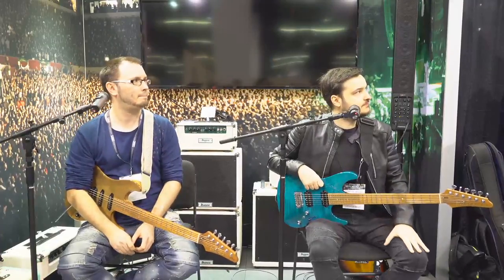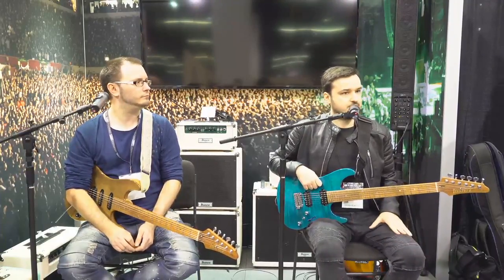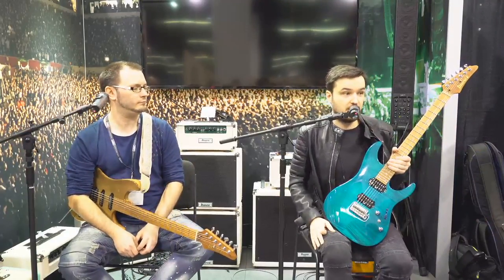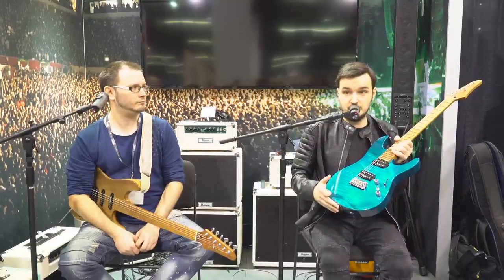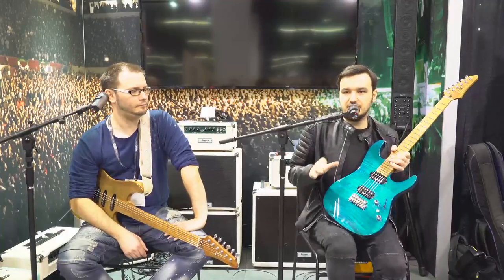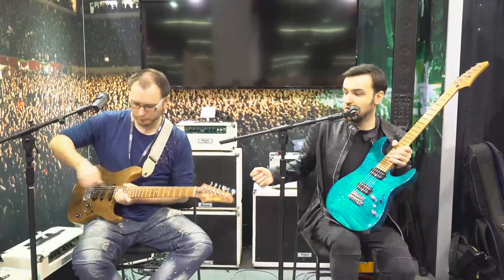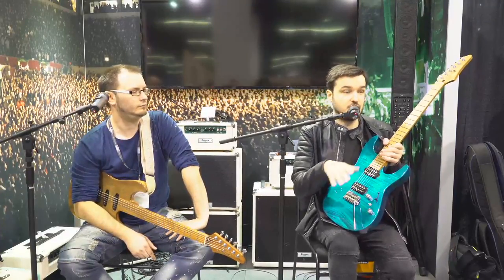The new Gotoh/Ibanez-developed bridge — the tremolo — might be in the top three features of this guitar. This is a newly designed Gotoh/Ibanez tremolo based on the Gotoh 510, but with extra features like titanium saddles and a steel block. It has a pop-in arm — I'll demonstrate: you loosen the screw and pop in the arm. By the way, this works with any Edge Zero arm, so if you lose this arm you can still use an Edge Zero arm from another Ibanez.